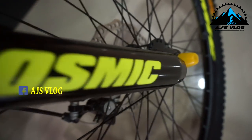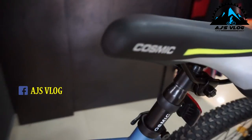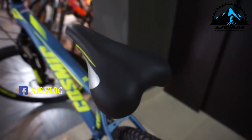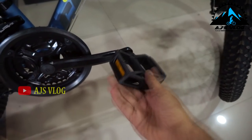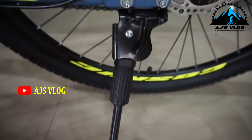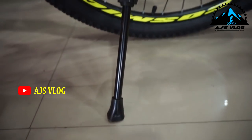The front fork has a coil suspension. The seat is quite comfortable. The 26-inch tires are mounted on single wall alloy rims. Plastic pedals are a standard fitment. There is a single point for mounting all other accessories, and a side stand is also provided.